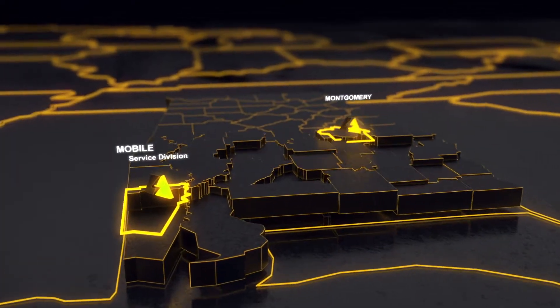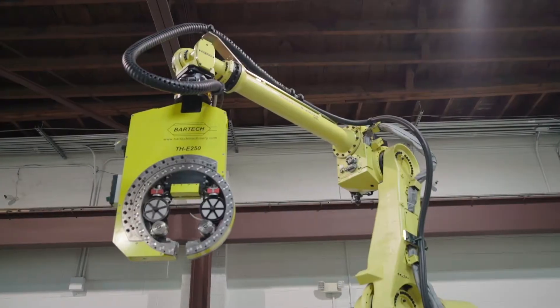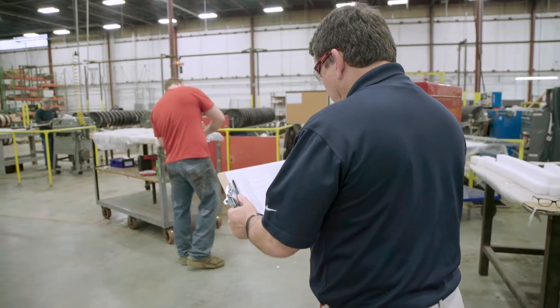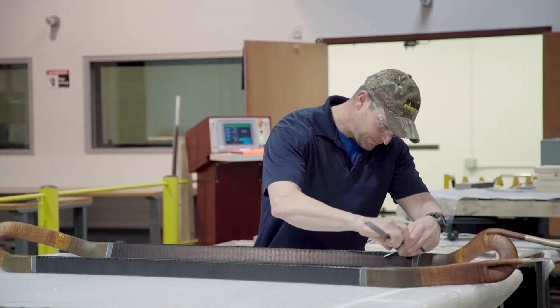With locations in Mobile, Montgomery, Birmingham, and Muscle Shoals, we deliver on-time solutions with the latest technologies. By implementing plant safety policies and ethical business practices, we are committed to the daily improvement of our product for our customers.